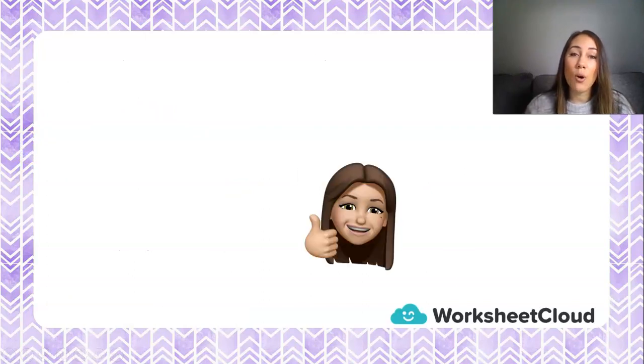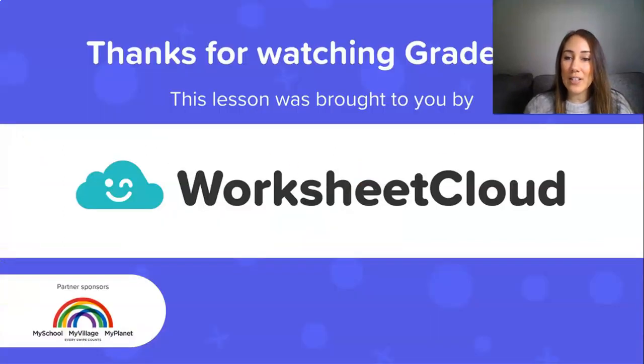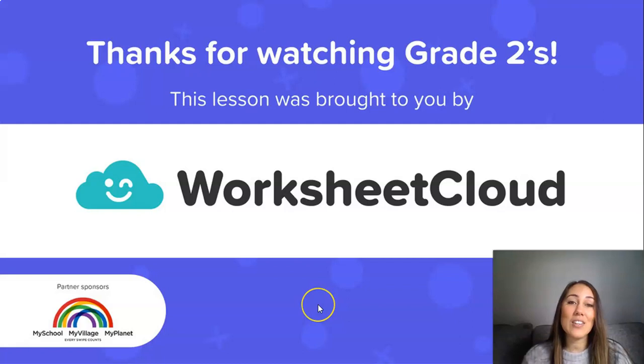Grade 2s, you are all very clever, and I think you woke up this morning with your thinking cap on, ready to think and to learn together. I hope you have a lovely afternoon, and until the next time we can learn together, goodbye Grade 2s. This lesson was brought to you by Worksheet Cloud.